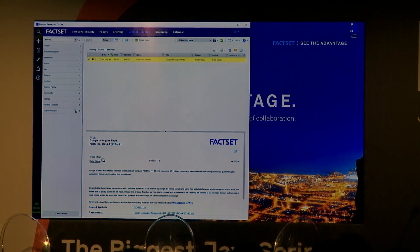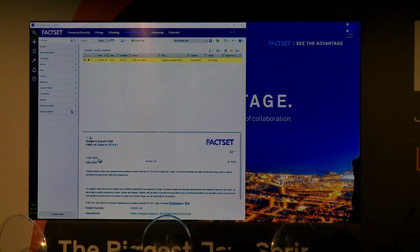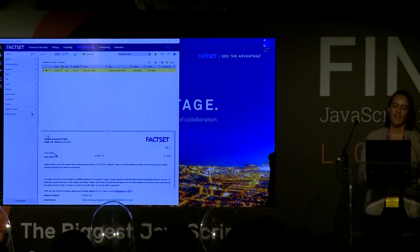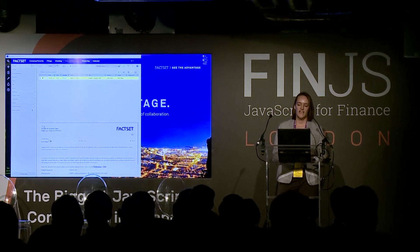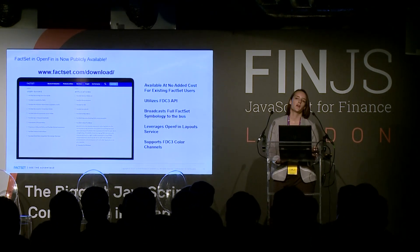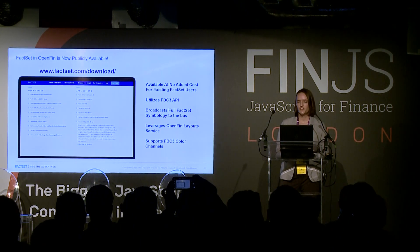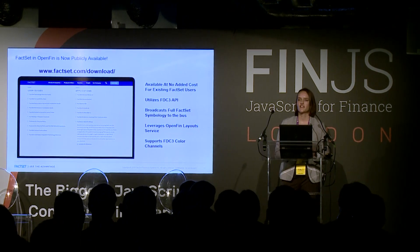That was a quick example of how a research or note-taking workflow might be facilitated on the OpenFin message bus. In this example, we enabled export options like text snippets, cloud document attachments, and encoded images to be shared to the message bus so that any other app could consume them. In the demo I used FactSet apps, but any other apps could consume them on the bus. We also opened up our note-taking app to accept those input types as well. We hope this starts to get some ideas flowing about your own workflows and how your apps and systems might tie in. FactSet in OpenFin is available for public download now on our website — and if you're an existing FactSet client, there's no additional cost. We're using FDC3 API, broadcasting full symbology to the message bus, and leveraging layouts and channels so you can customize your workflows. Please check it out, play around, and if you have any questions, we're at the booth in the back.